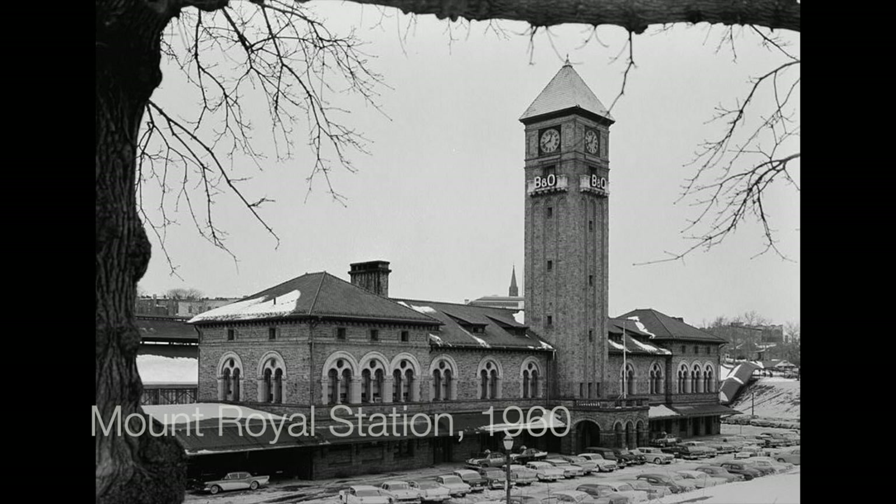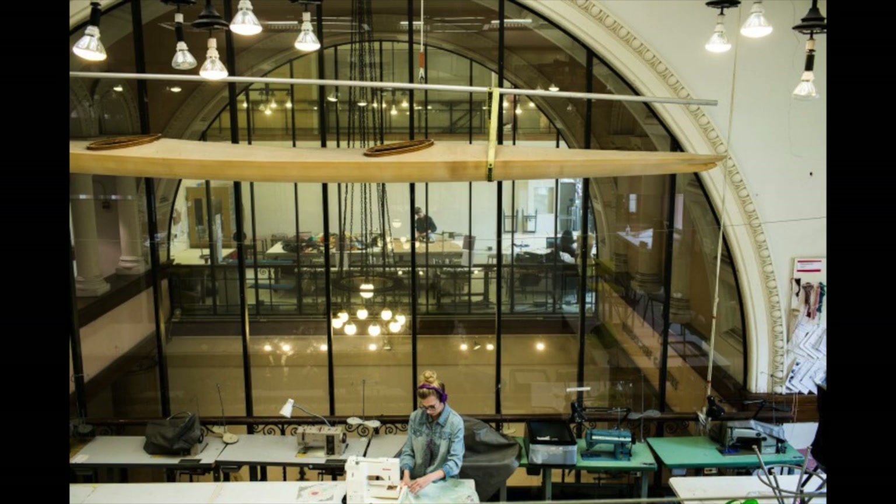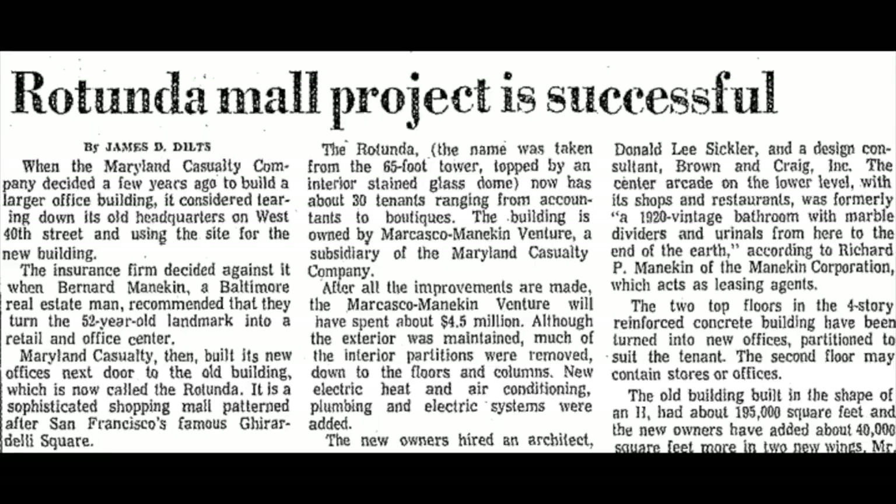MICA, the Maryland Institute College of Art, had taken the old Mount Royal train station and turned it into classroom space for artists. The anthropologist Margaret Mead said of the MICA project: 'This is perhaps the most magnificent example in the Western world of something being made into something else.' This from the woman who famously said, 'Never doubt that a small group of thoughtful, committed citizens can change the world. Indeed, it is the only thing that ever has.' I think I had that quote on my dorm room wall in college. So no small praise from Margaret Mead for the MICA project. But the Rotunda was really more modeled after the Ghirardelli Square project in San Francisco.